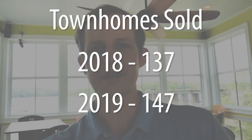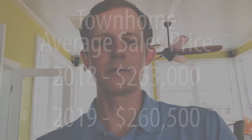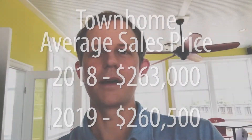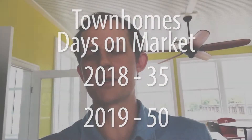With townhomes in 2018, we saw 137 homes sold during that same period, with a bit more — 147 — being sold this year. The interesting thing is, and this may just be an anomaly that will work itself out over the course of the year, prices for townhomes are actually down slightly from about $263,000 to $260,500 or so. I have a feeling that will work itself out and show more of an increase through the year. Average days on market for townhomes are up from 35 to now 50, though townhomes are still selling more quickly, which isn't a big surprise given their price range.